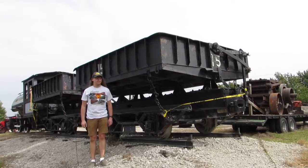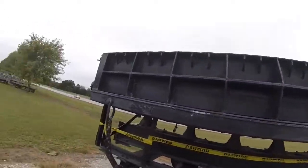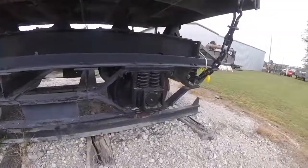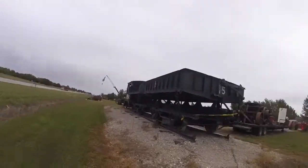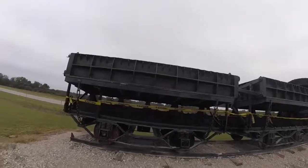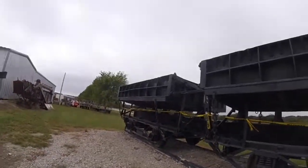What you see right behind me is Fredonia Portland Cement 15. Fredonia Portland Cement 15 was built somewhere in the 1900s or maybe the 1920s and is a side dump car. It was used carrying rocks at the cement facility and was used at the Fredonia Portland Cement Plant in Fredonia, Kansas.